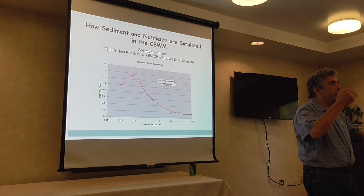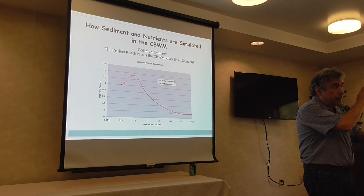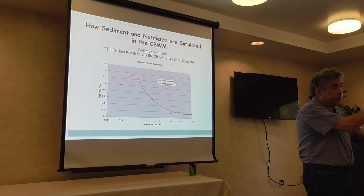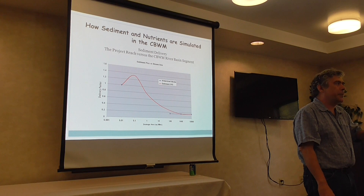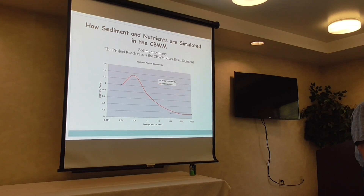Nutrients in soluble forms do not have the same sediment delivery discount — 10 pounds here are counted as reaching the Bay. That causes considerable controversy in modeling circles. You can make the argument that it's not 20 percent of our sediment getting down there, and there are actual data to support that. But that's important context when trying to sell stream restoration locally.